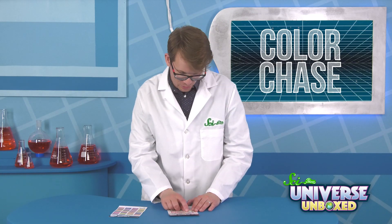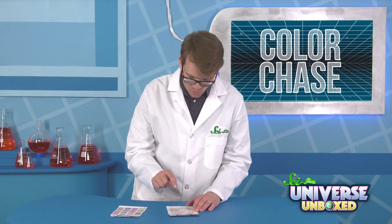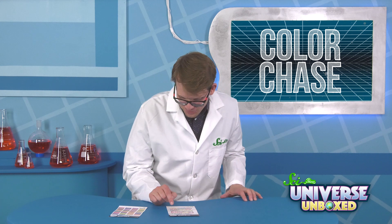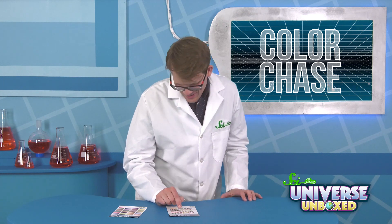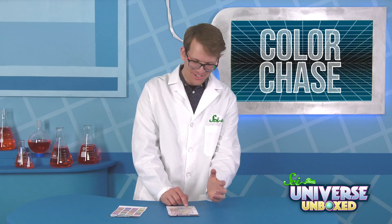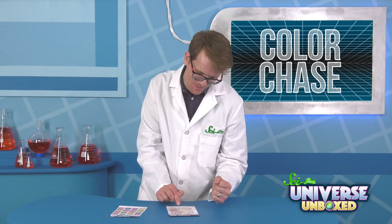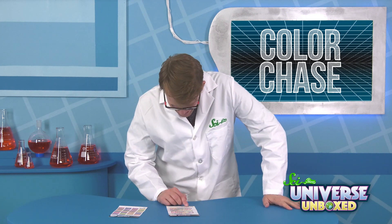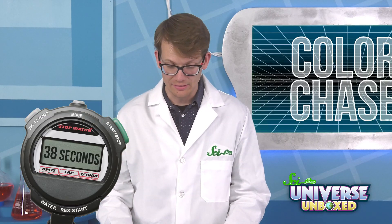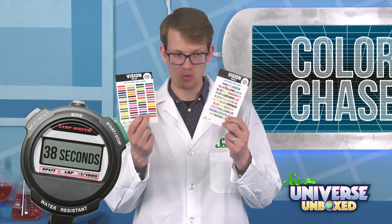Purple, orange, blue, red, black, green, purple, yellow, red, red, pink, brown, black, red, green, orange, brown, yellow, green, black, red, yellow, brown, orange, pink, blue, purple, blue, green, red, red, orange, blue, yellow. 38 seconds — except there's half as many words on this one as there are colors on the other one. So really twice as long.